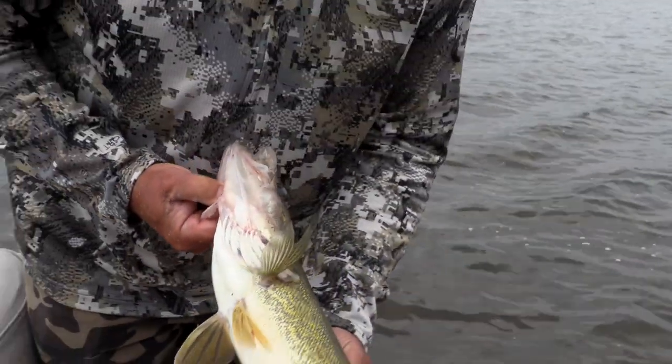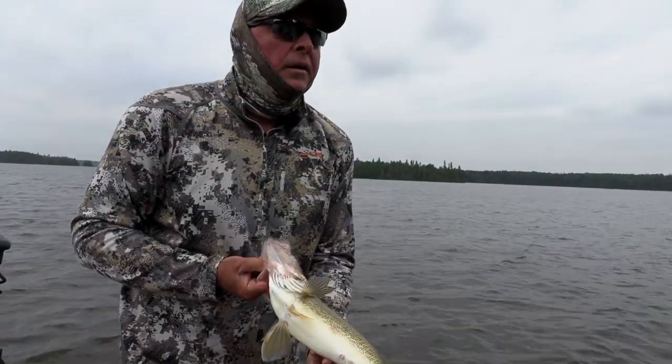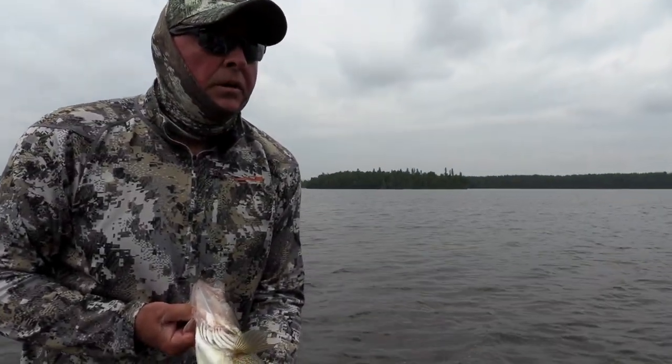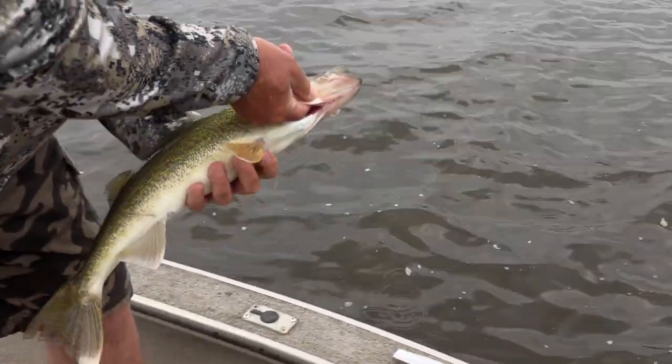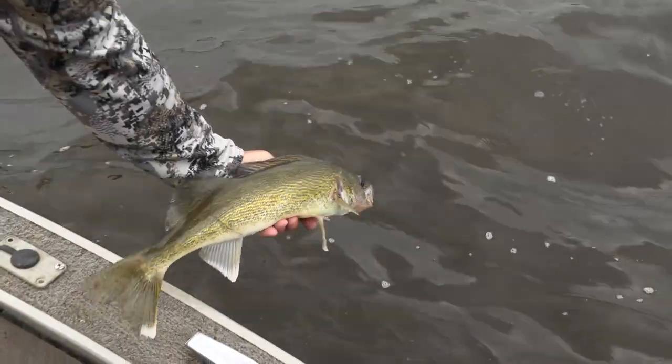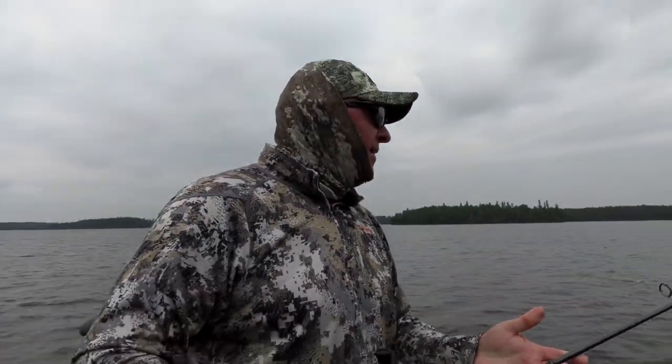Are we just gonna catch and release today? Terry says whatever you want. The slot size here is 18 to 23 inches — that one has to go back. For keeping, Terry likes 14 to 16 inch fish for eating. Impressive — I thought it was a little northern because they seem to like the bright, obnoxious colors. But that little jig found fish right on the edge of those rocks.